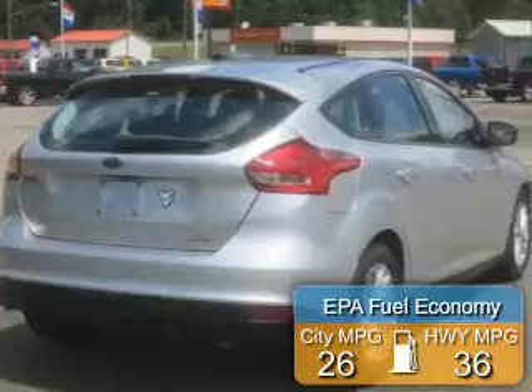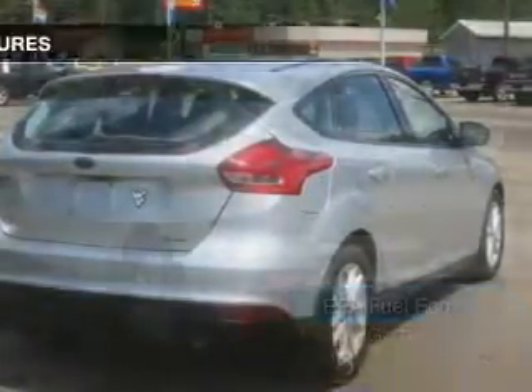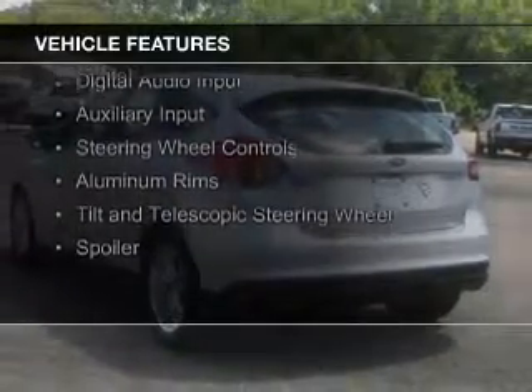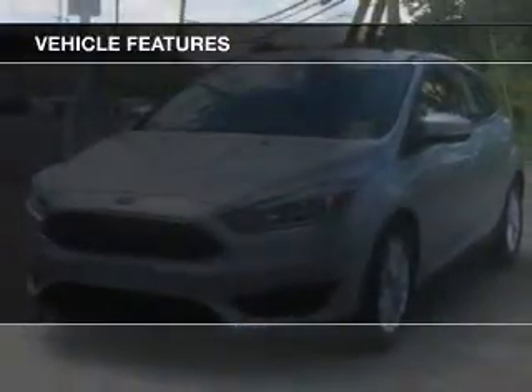Great fuel efficiency saves you money by requiring fewer trips to the gas station. The features include internet connectivity, Bluetooth connectivity, Ford Sync voice activation, Sirius XM satellite radio, digital audio input, and auxiliary input, steering wheel controls, aluminum rims, a tilt and telescopic steering wheel, and a spoiler.